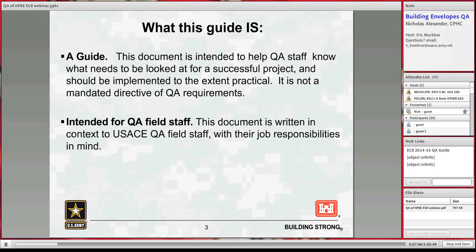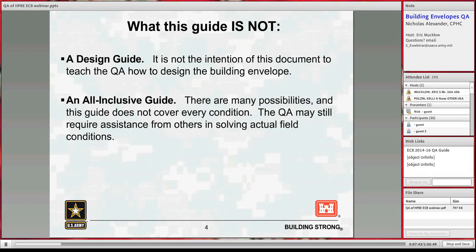The document is intended for QA staff in the field, but it's certainly not limited to that. Designers, architects, and engineers can also use it — understanding what folks are looking at in the field may give them insight into how to improve their designs. However, it is definitely not a design guide, and it's not an all-inclusive guide. We ended up with about 90-plus pages, though you could write many hundreds of pages on this subject. We tried to include the most applicable information to help folks solve real field issues.